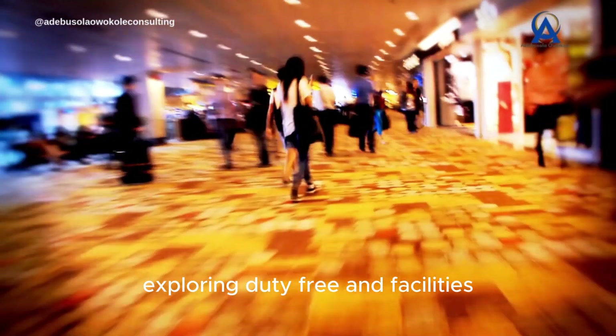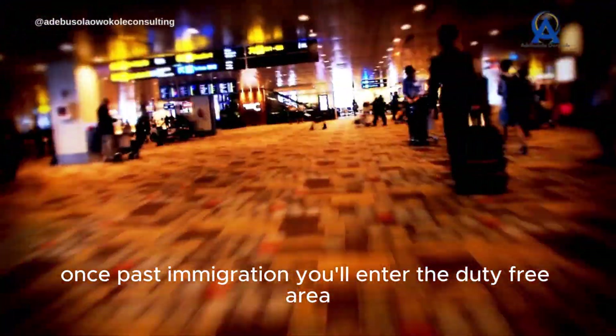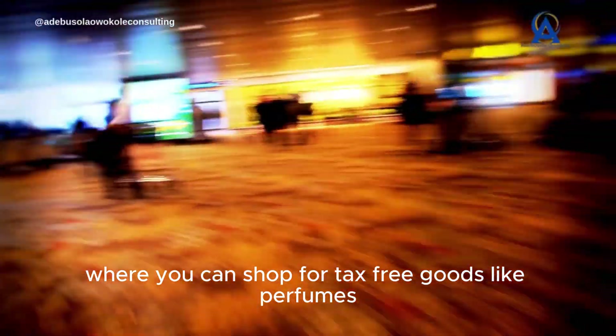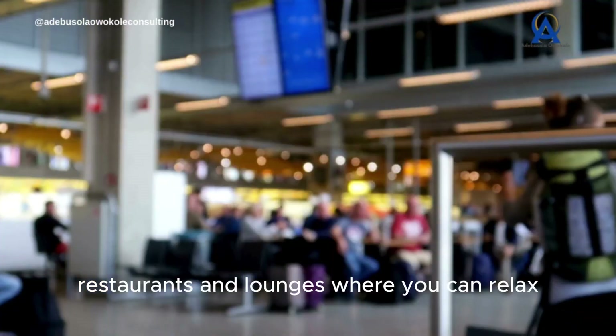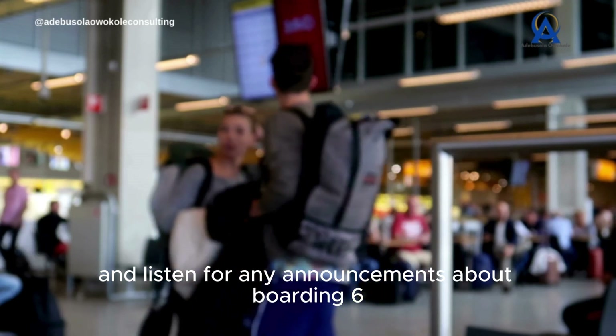Exploring duty-free and facilities. Once past immigration, you'll enter the duty-free area, where you can shop for tax-free goods like perfumes, electronics, and souvenirs. There are also cafes, restaurants, and lounges where you can relax before your flight. Keep an eye on your departure gate and listen for any announcements about boarding.